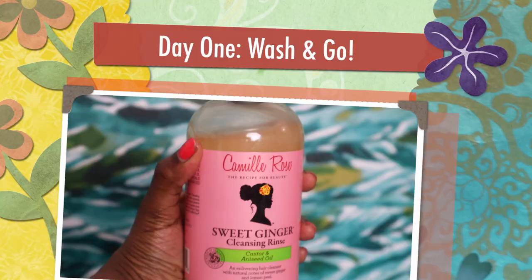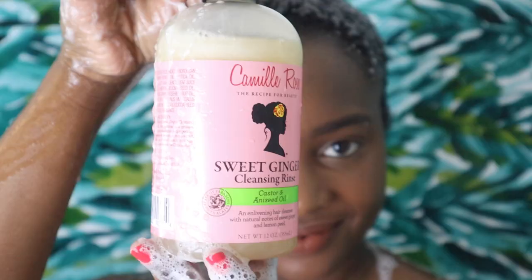Here are my completed looks from day one and from day two, and if you'd like to see how I achieve these hairstyles, just keep on watching.